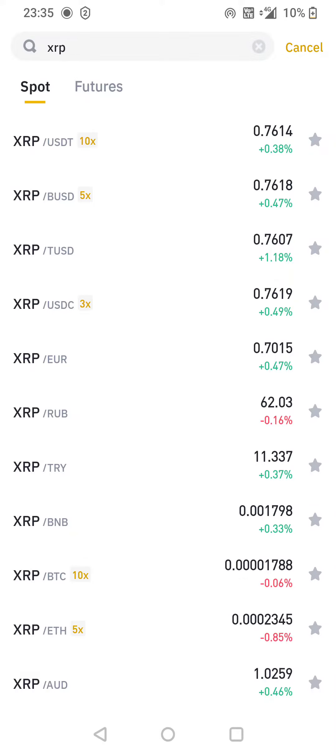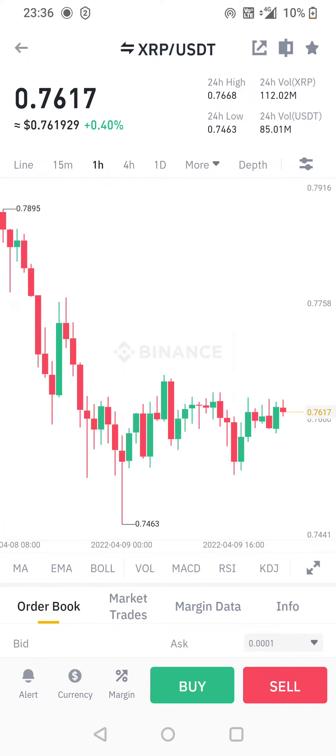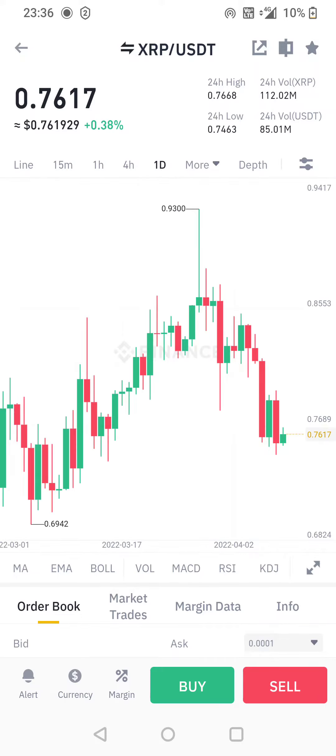We're gonna use USDT, so I'm gonna hit XRP/USDT — you can use any of the pairs available. Quick look at the charts — yep, not looking like a bad time to buy. Obviously do your own research.